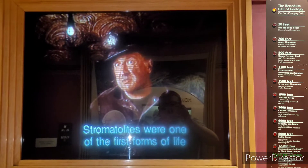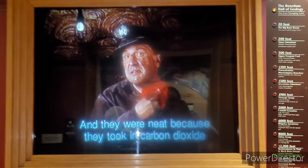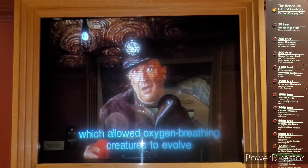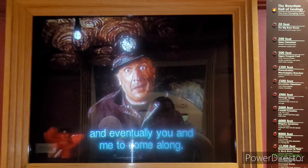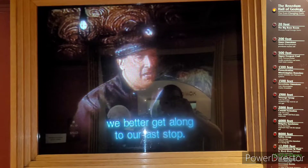Stromatolites are one of the first forms of life on this planet. They were neat because they took in carbon dioxide and gave off oxygen, which allowed oxygen-breathing creatures to evolve, and eventually you and me to come along. Speaking of coming along, we'd better get along to our last stop.